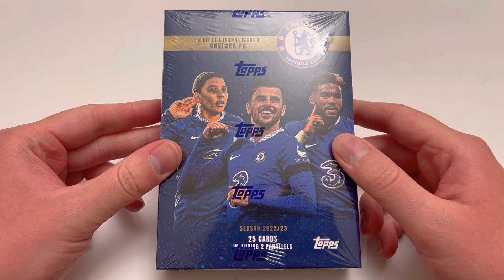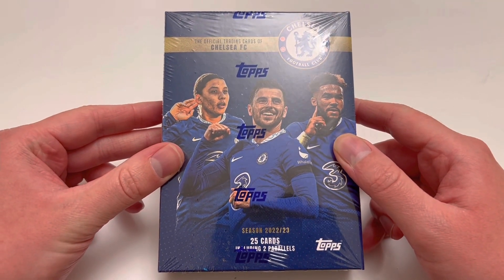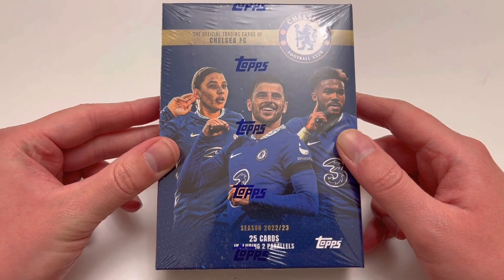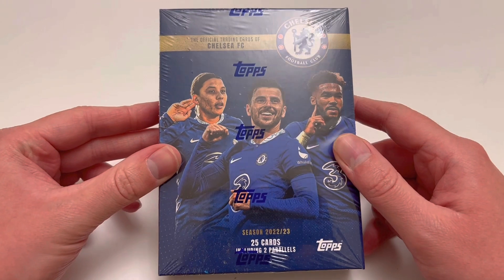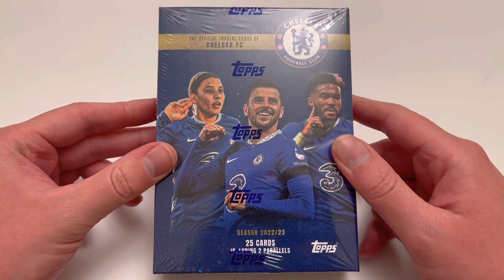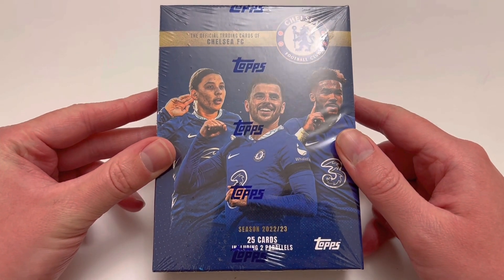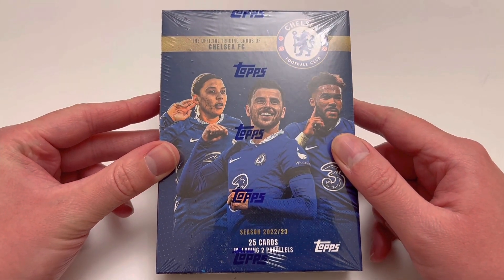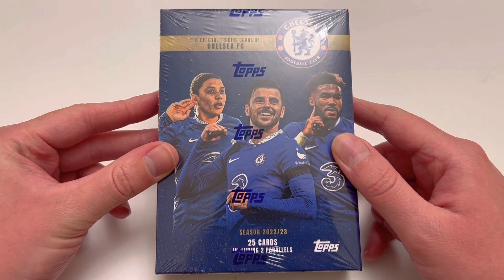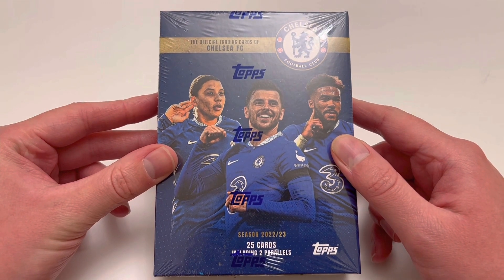So here it is — we have the Topps Chelsea FC team set for the 2023 season, ready to rip right now right here on the channel. I'm not the biggest Chelsea fan. Chelsea aren't having the best season, but there are some absolutely cracking autographs to be found in this set. You have rookie autos for both Enzo and Mudrik, and obviously some legendary autos in there like Didier Drogba. Every one in three boxes — it's definitely worth ripping one of these at only 30 pounds. Only 25 cards in this box, but we have a chance of an auto.